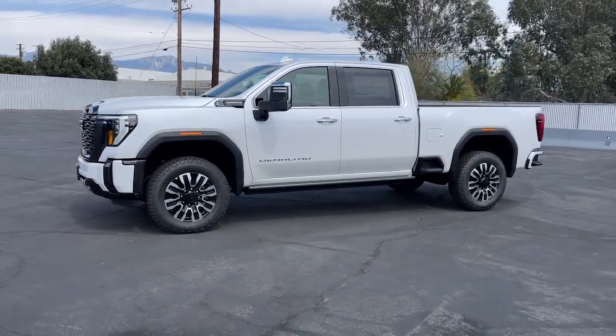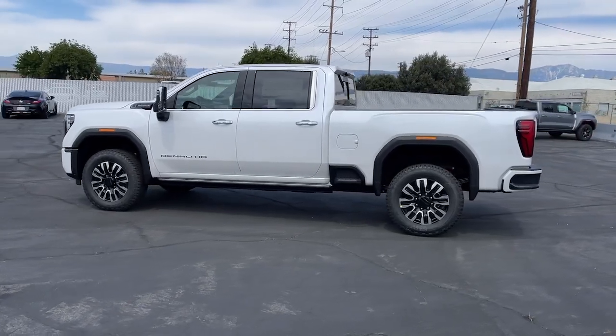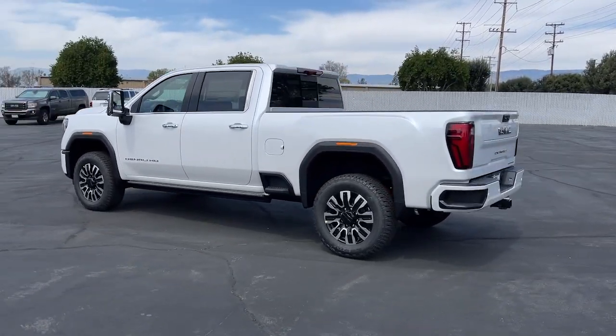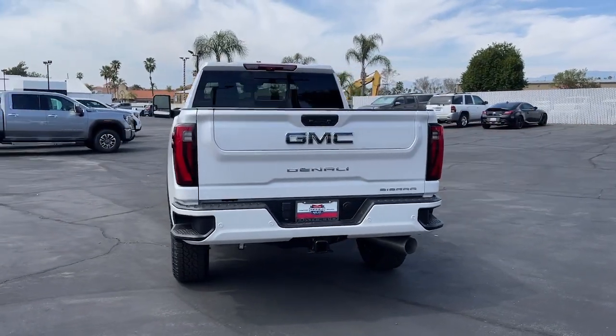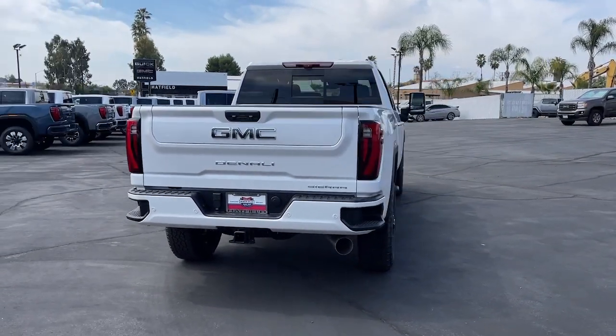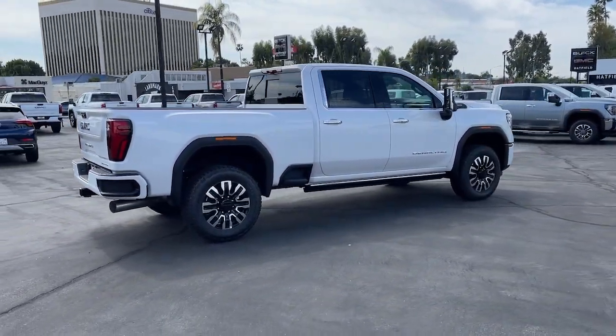Looking for your dream car? It could be the 2024 GMC Sierra HD. This full-size Sierra HD delivers heavy-duty strength for the toughest towing and hauling jobs, impressively maneuverable and available with a wide range of options like all-wheel drive and driver-assist safety features.